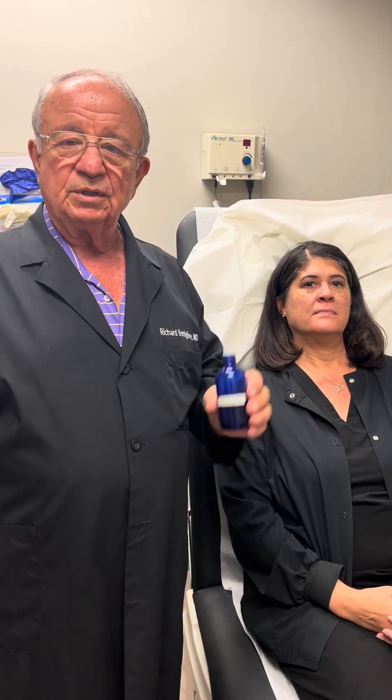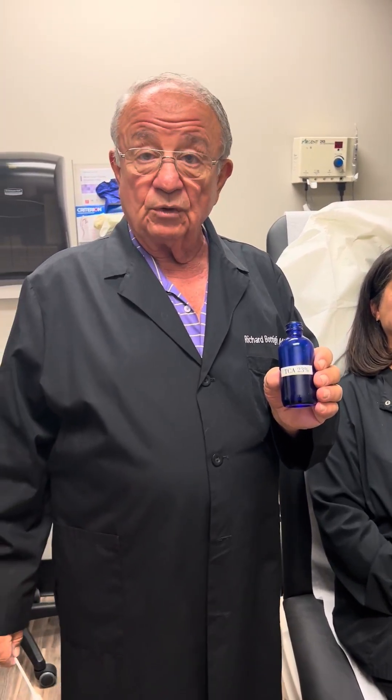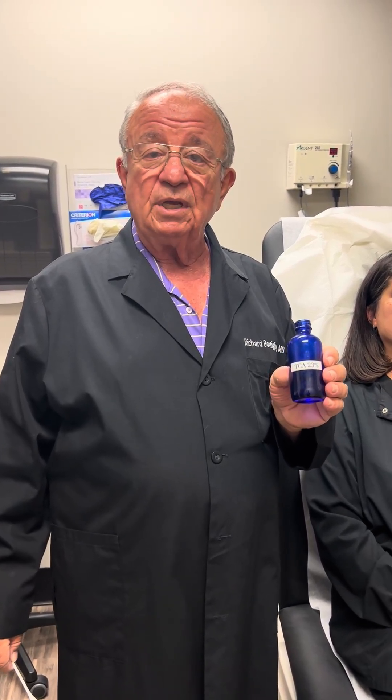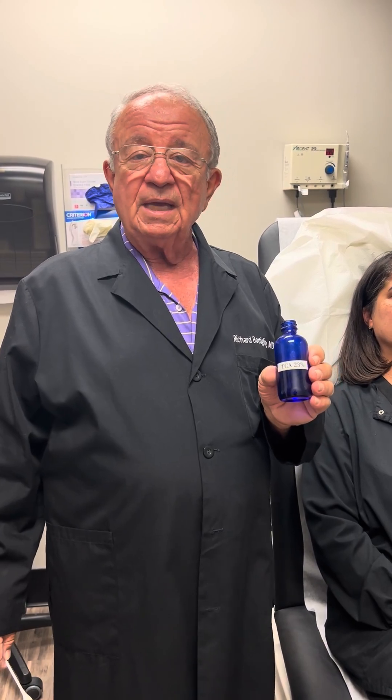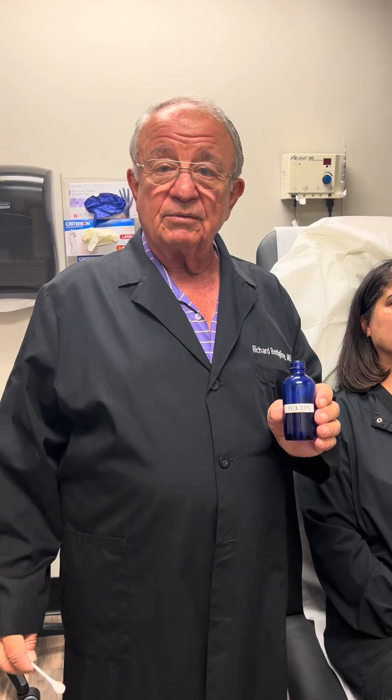Dr. Botleone again, and I'd like to show you some more about chemical peels. This is trichloroacetic acid — a milder version of it, 23%, which we put on patients every two to four weeks. It's a milder version that over time continues to improve everything.